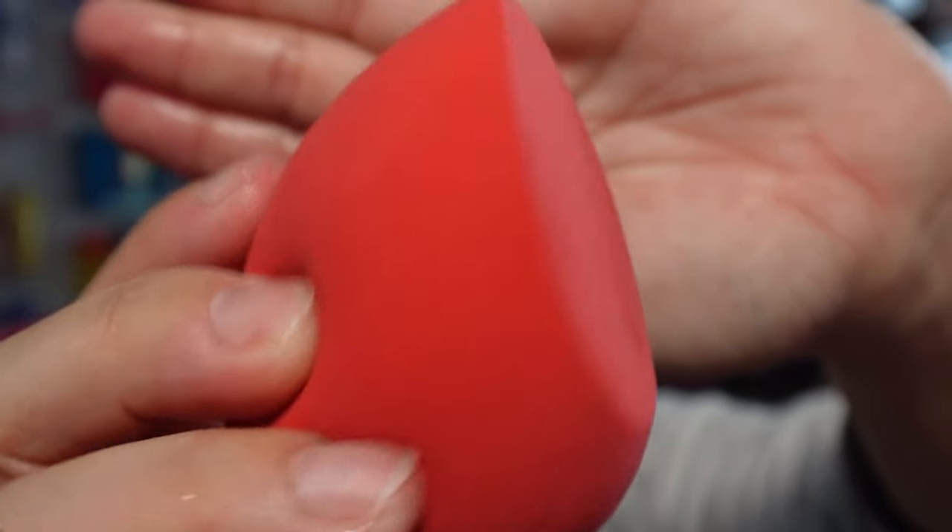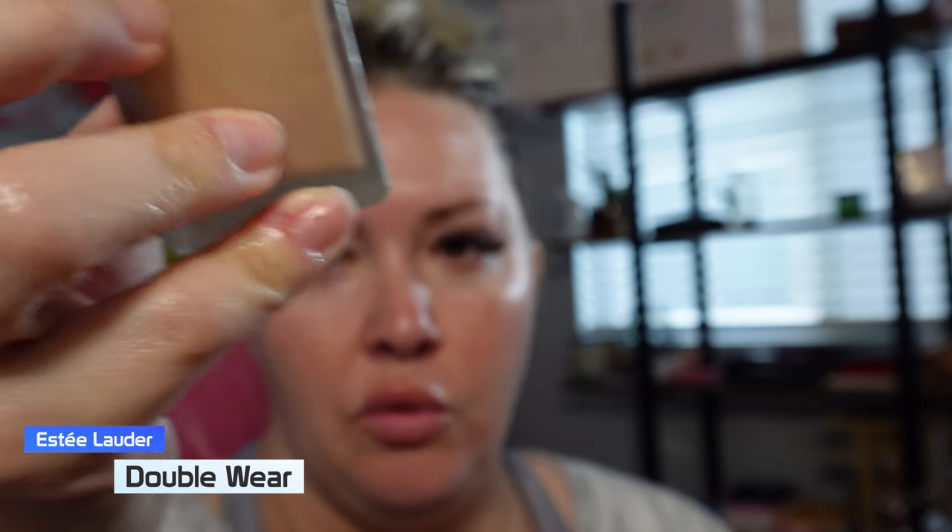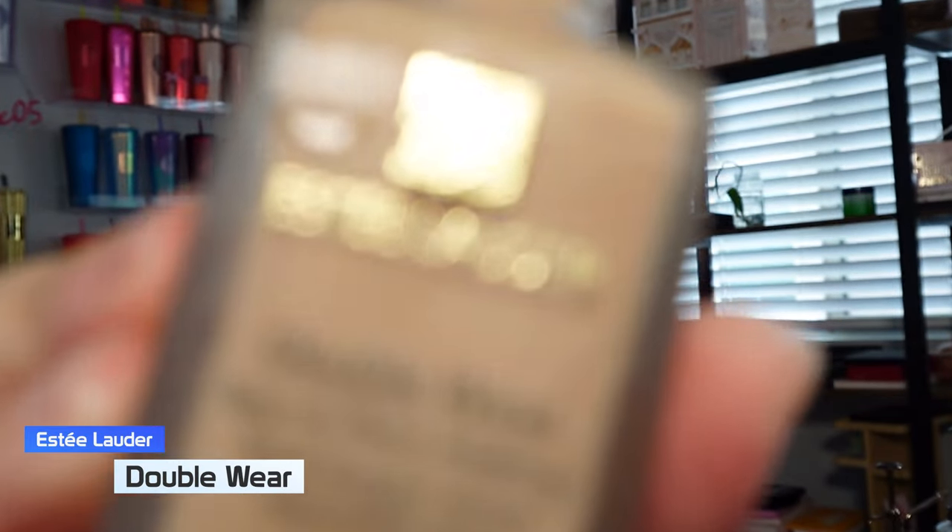It feels really good — it's hydrating, which is what I need in this Vegas desert for sure. Now for some of you, if you're not used to this much hydration it will feel a little greasy, but I promise you it's really not greasy, it's just really hydrating. I'm loving this. Got my damp beauty sponge here. I am in shade 1C1, which is cool bone.